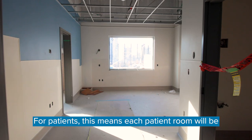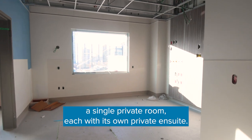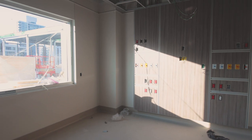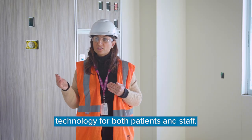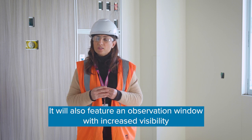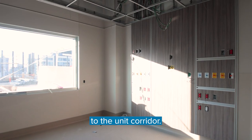For patients, this means each patient room will be a single private room, each with its own private ensuite. Each patient room will also feature state-of-the-art technology for both patients and staff, as well as an observation window with increased visibility to the unit corridor.